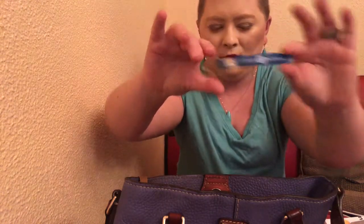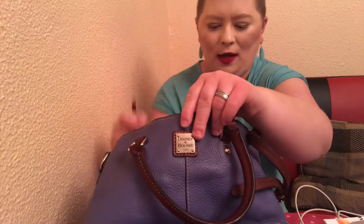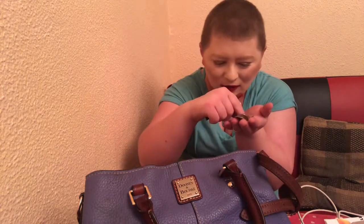This is just a random Sleep Number keychain that I have in my purse but never used. Last but not least, a few more other items — I emptied out the purse for you all on YouTube. I got some loose change in here: quarters, dimes, and one penny.